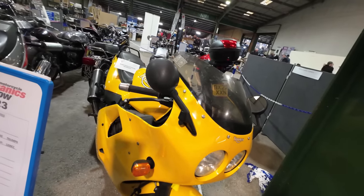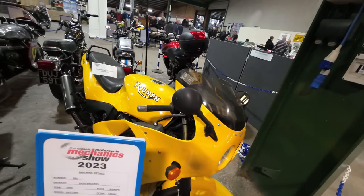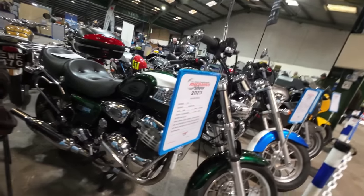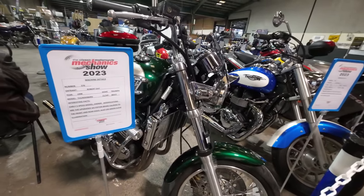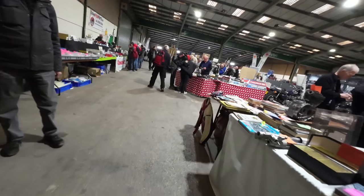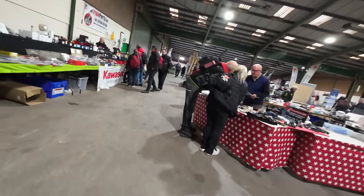Triumph Daytona — kind of a classic Hinkley Triumph. Thunderbird — that's like the one we saw at the Triumph factory, the Triumph bike night. So much more empty than when we first came round. Everybody decided to come yesterday, I think.